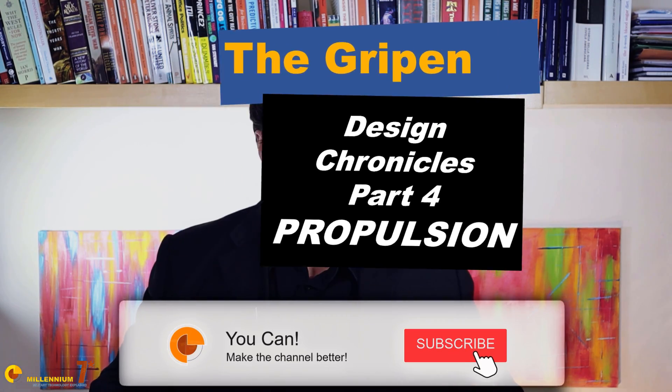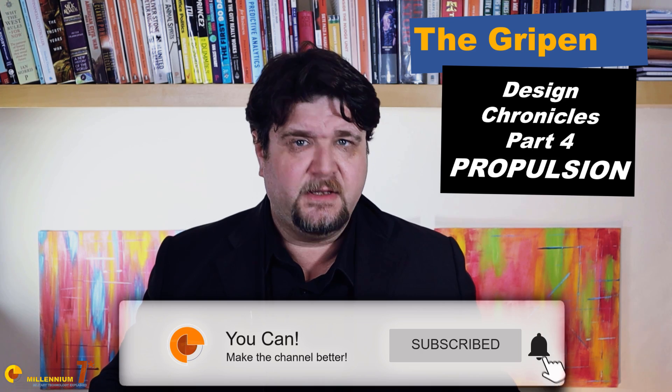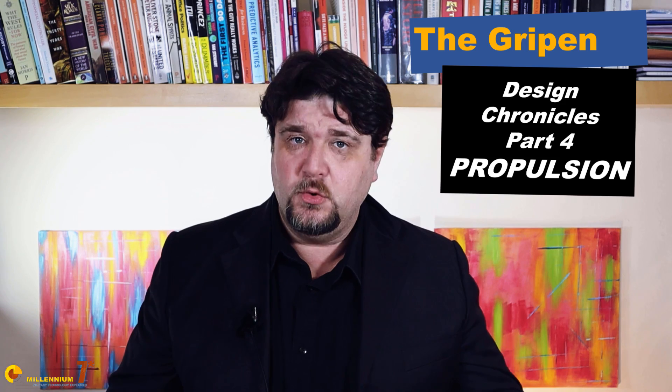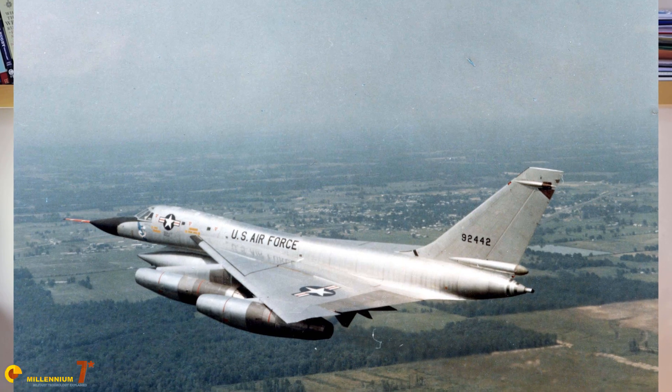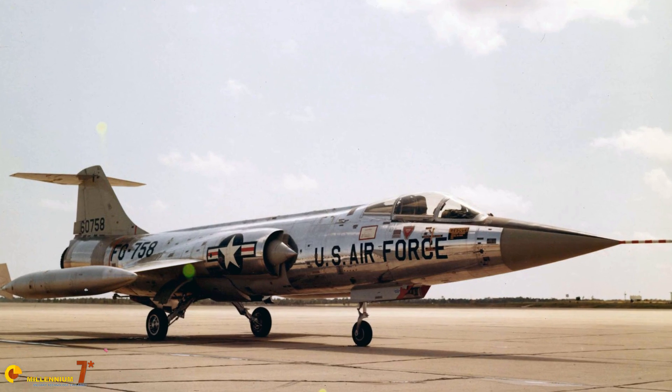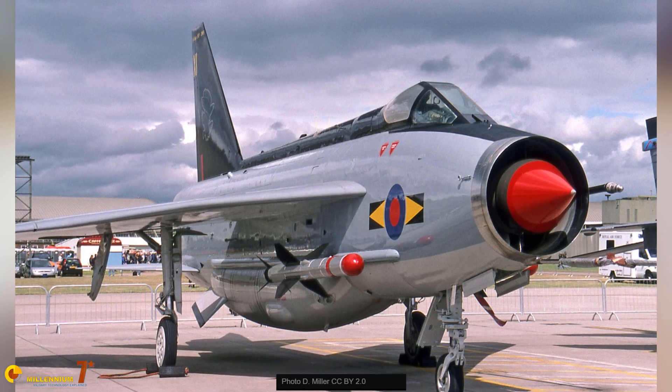Improvements in jet engine technology have, to a large extent, been the driving force for the capability increase of every new generation of fighter aircraft. What is meant by capability, though, is hard to define exactly. Speed has not increased since the 60s or the 70s, and the demand for that, which for half a century was so dominating, seemed to have disappeared in the 90s.